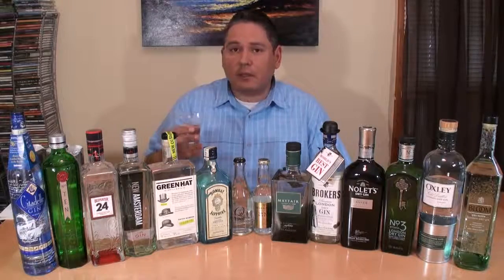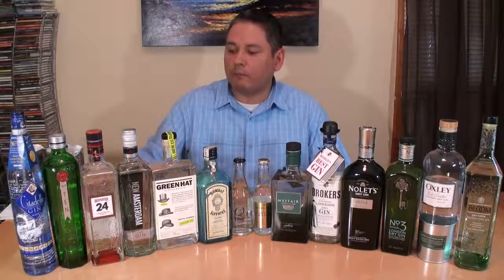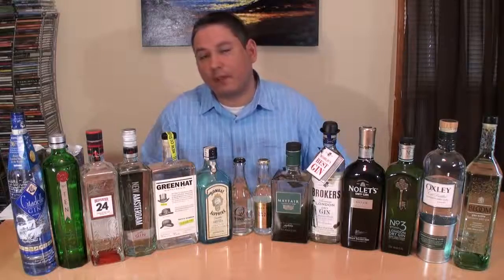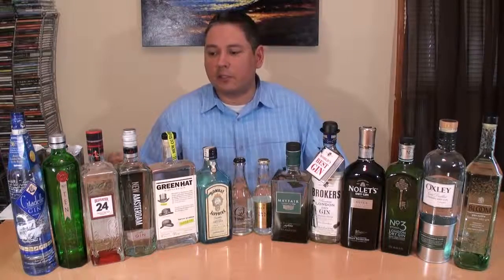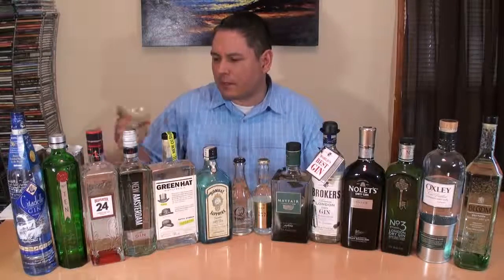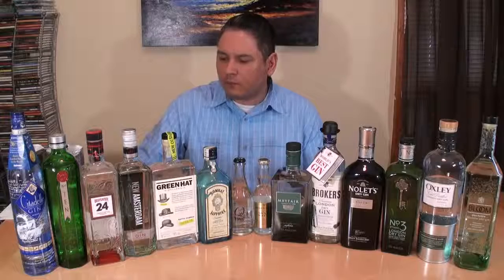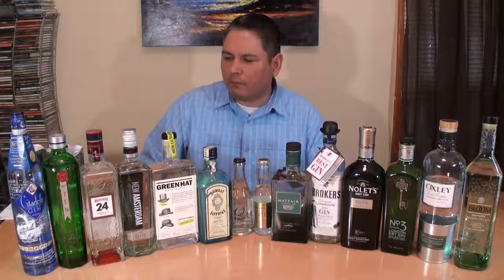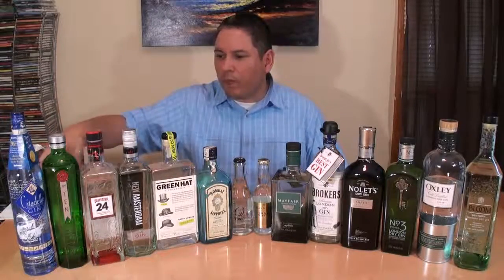Beefeater 24 — using 12 botanicals and a 24-hour maceration and steeping process in this one. Very nice. Soft, a little sweet, similar to Tanqueray 10. But not only are you getting the juniper and the citrus, you are getting a little bit of cardamom in there. The juniper note is also reaching the medium level on this one.